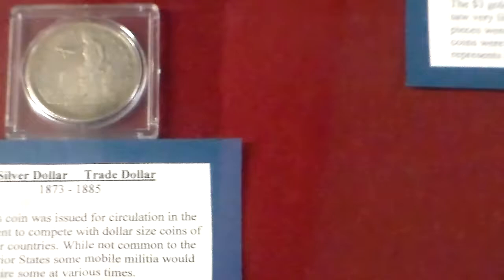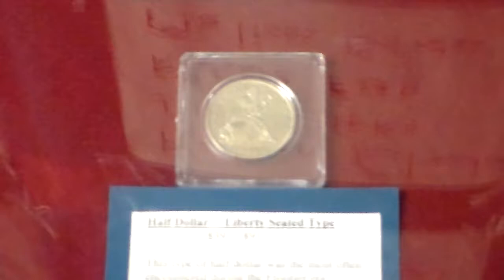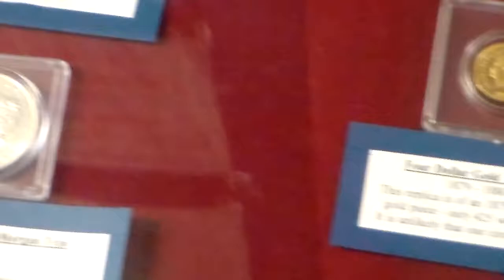Right here you have, if we zoom in close — if you can get it within the shine — you've got a silver dollar trade dollar. This is the type of money you would have had at Little Bighorn because it's dated 1873 to 1885. You've got the Liberty Seated type, quite a number of these if dated to the period or even still in production.